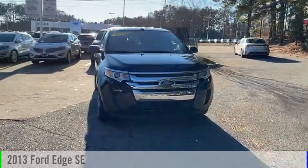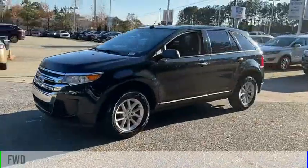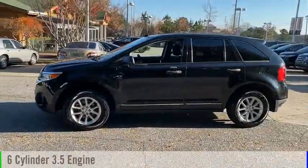We are pleased to show you the 2013 Edge. This vehicle is powered by a front-wheel drive, 6-cylinder, 3.5-liter engine.